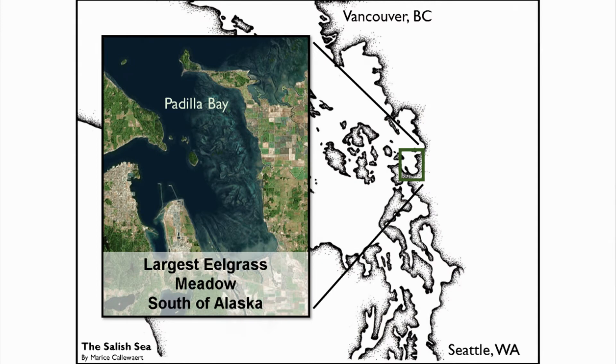Padilla Bay is located between Vancouver, British Columbia, and Seattle, Washington, and it hosts the largest eelgrass meadow in the lower 48.